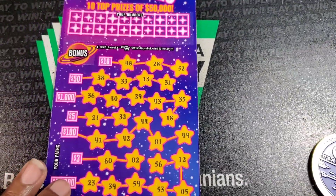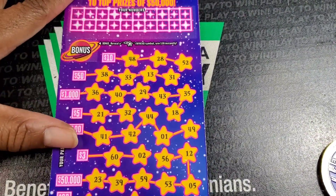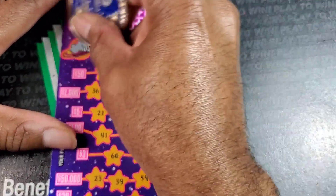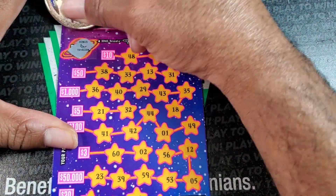Alright, Lucky Stars. I'm still trying to crack this ticket. We need a straight line, matching numbers. Get a straight line. Bonus section — shooting star gets us $30. We've got to try again.